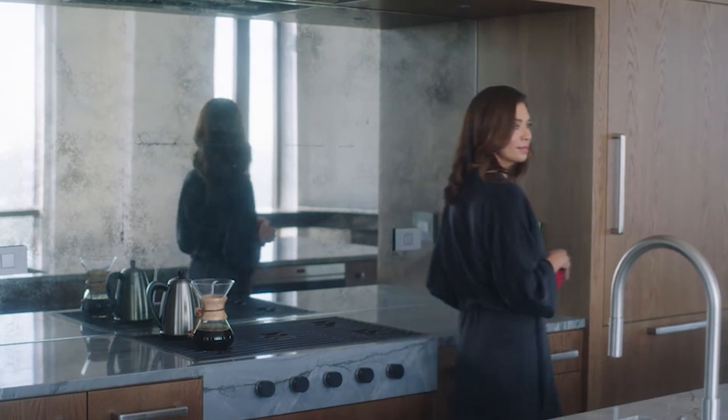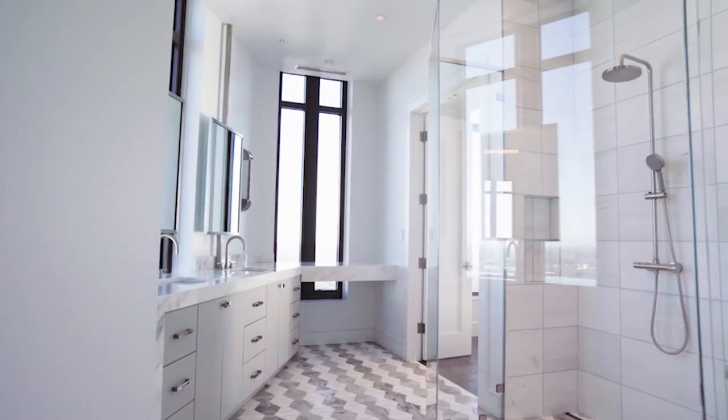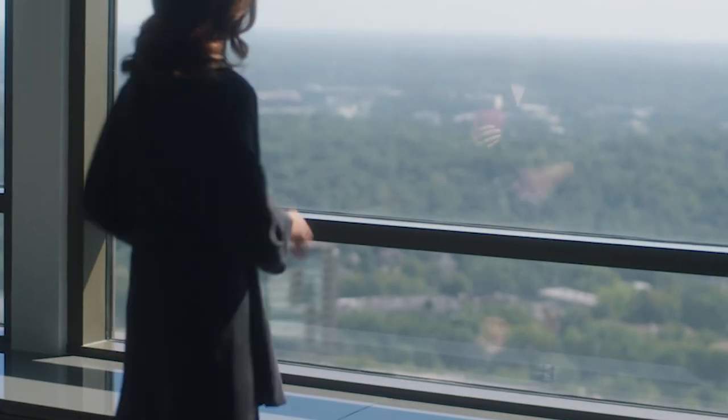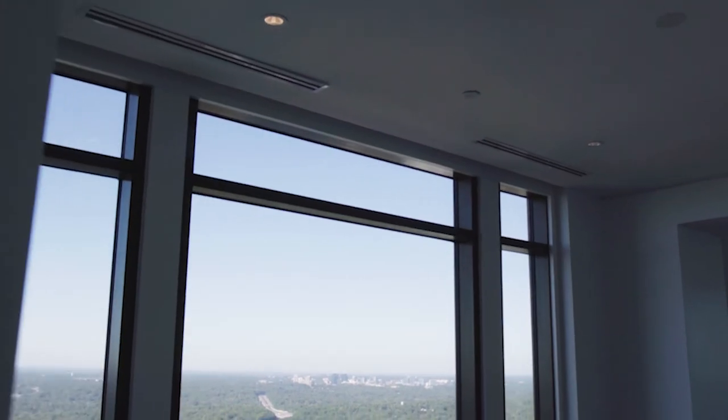For the truly affluent buyer, there is such a limited option for finding a home that meets spatial requirements, attention to detail, design aesthetic, and location. This home meets all of those criteria and so much more. They say a picture's worth a thousand words, but there truly is nothing we could do to capture the essence of this home virtually. I look forward to personally welcoming you to this one and only penthouse at the Waldorf Astoria Buckhead, exclusively listed and marketed by Engel & Völkers Atlanta.